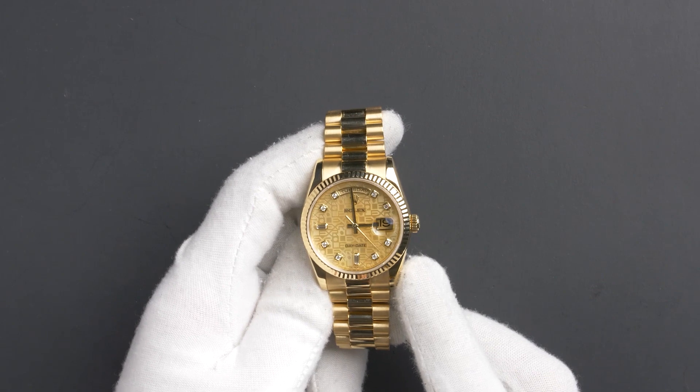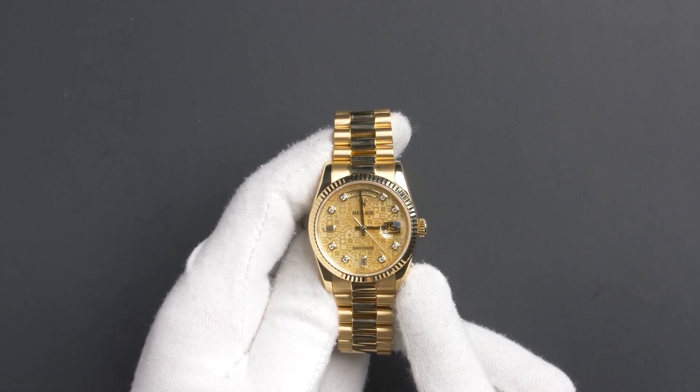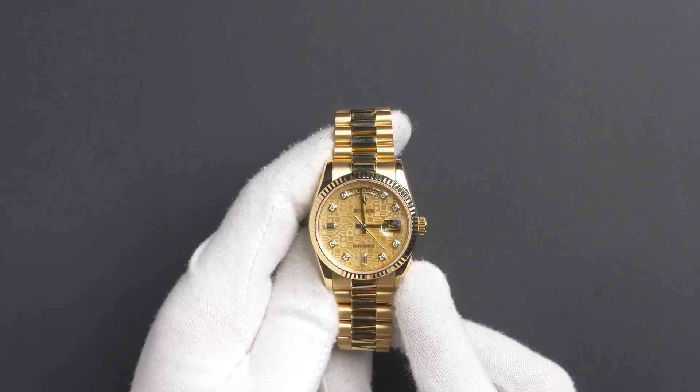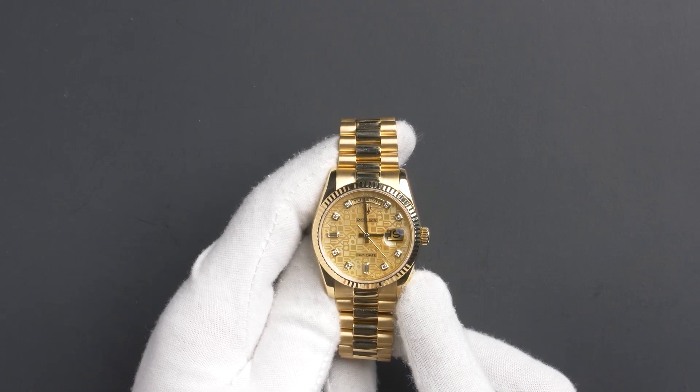Hello, today at Bob's Watches we are introducing a pre-owned Rolex Day-Date President 118238. This watch contains a Z serial number that was produced around 2006 to 2007.